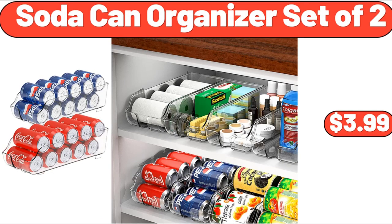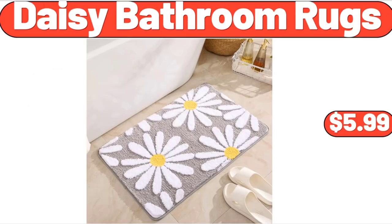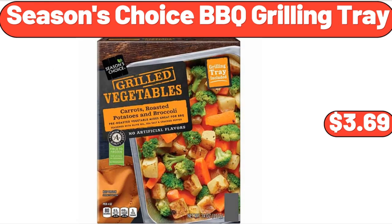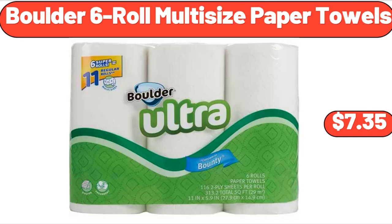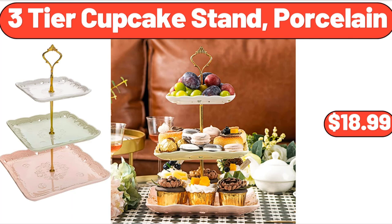Soda Can Organizer Set of Two, $3.99. JBL Go 3 Speaker, $48.99. Bamboo Charcuterie Board Set, $5.99. Season's Choice Barbecue Grilling Tray, $3.69. Boulder Six Roll Multi-Size Paper Towels, $7.35. Outdoor Durable Steel Bench, $69.99. 3-Tier Cupcake Stand, Porcelain, $18.99.